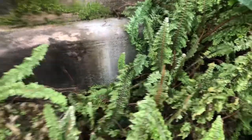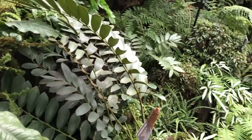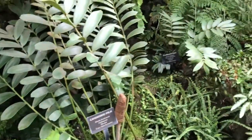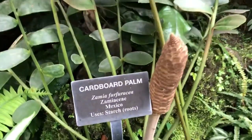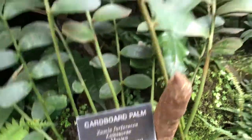You old bastin fern — got its name for having an accent, like 'move out of here, I'm trying to grow here.' Cardboard palm. I hear that's edible. Tastes like cardboard though.